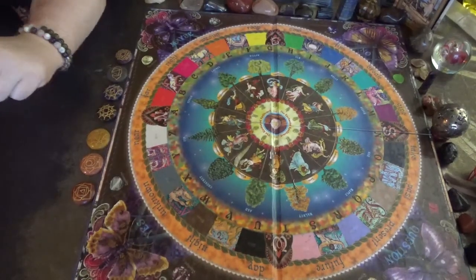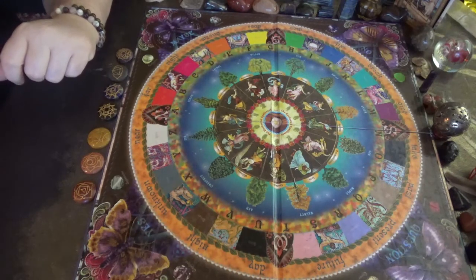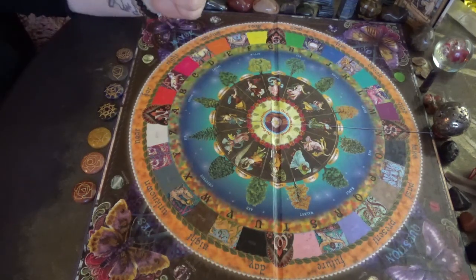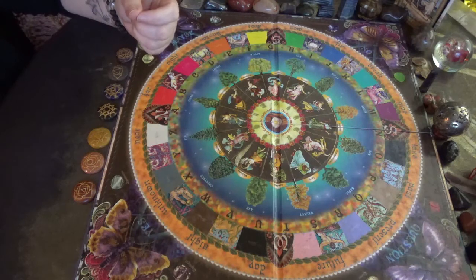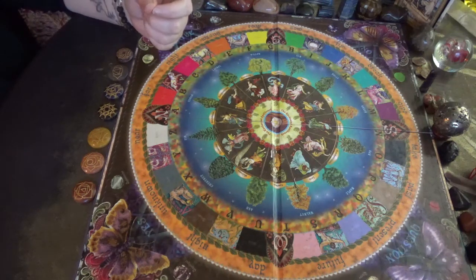Hey everyone, Gigi here with Spirit Readings. Hello and welcome — I'm so glad you can join me today. This is going to be the Solar Plexus Chakra Long Distance Reiki Session. We are shifting focus now to our Solar Plexus Chakra this week. Last week we did the Sacral Chakra, and the week before we did the Root Chakra.